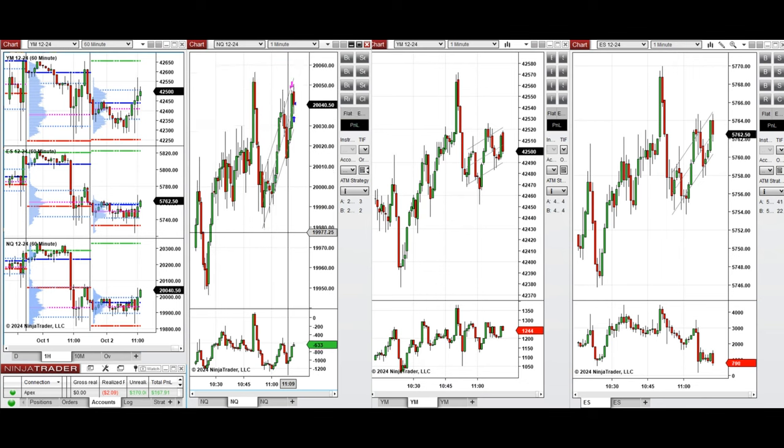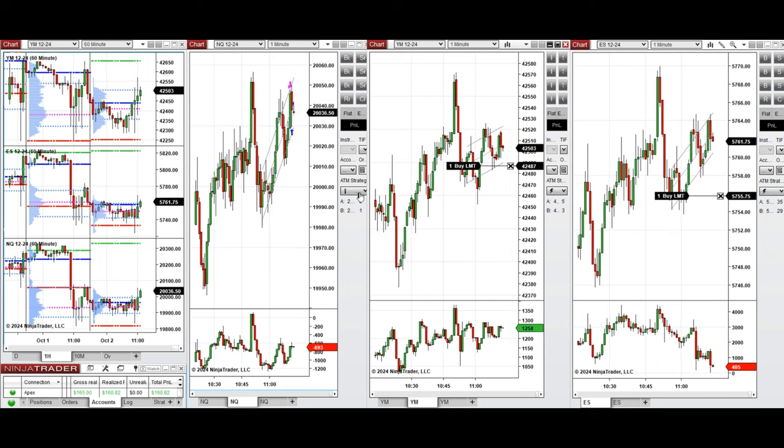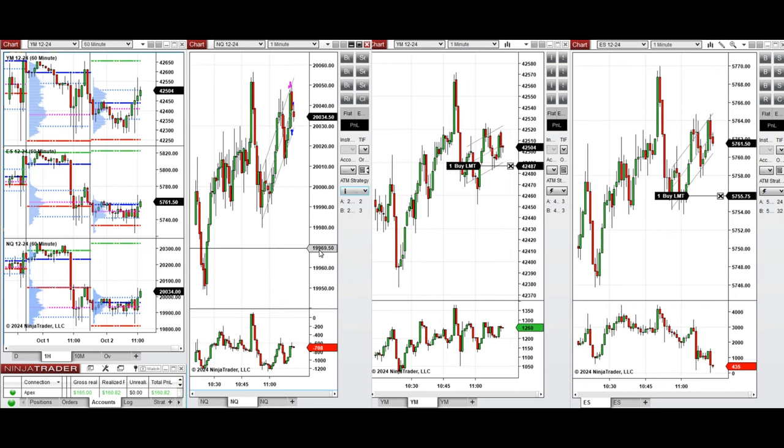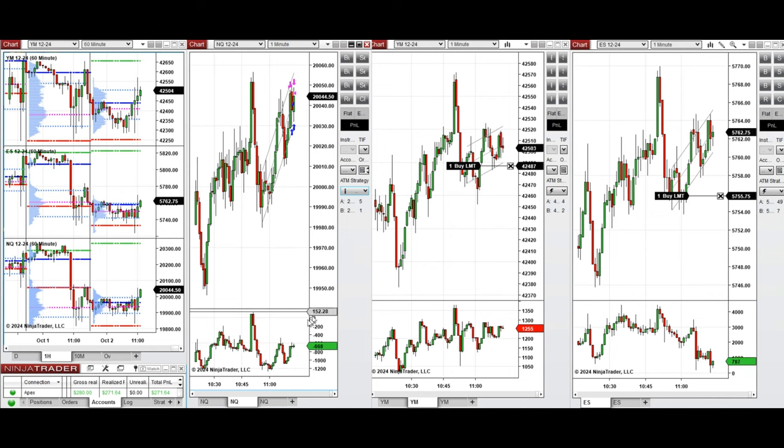Since the Dow Jones and S&P 500 show uptrend channels, I set limit orders. And on NASDAQ we see that buyers also came back from the cumulative delta, so I'm going to take quick long positions here. Entered manually and close this one for a quick profit.